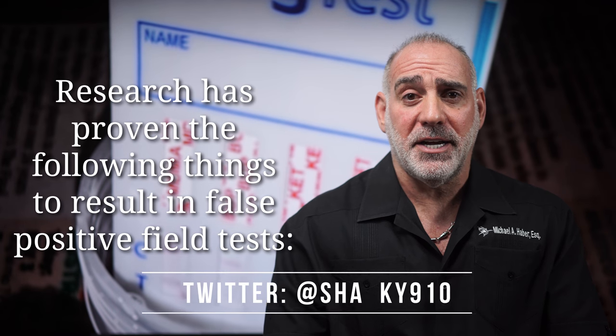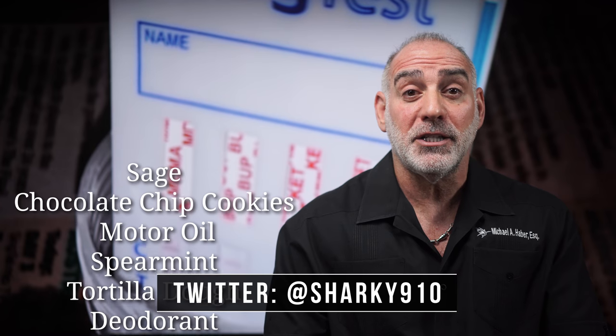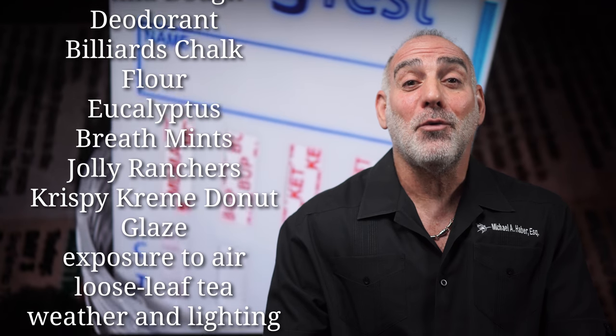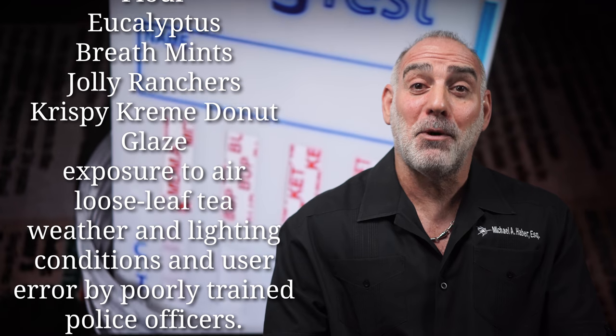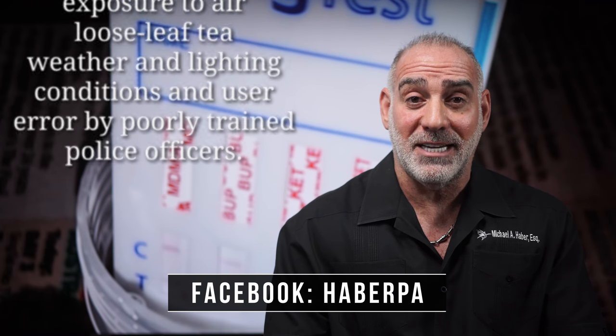Many research studies have proven that things including but not limited to sage, chocolate chip cookies, motor oil, spearmint, tortilla dough, deodorant, billiards chalk, flour, eucalyptus, breath mints, Jolly Ranchers, Krispy Kreme donut glaze, exposure to air, and loose leaf tea have all resulted in false positive field tests.